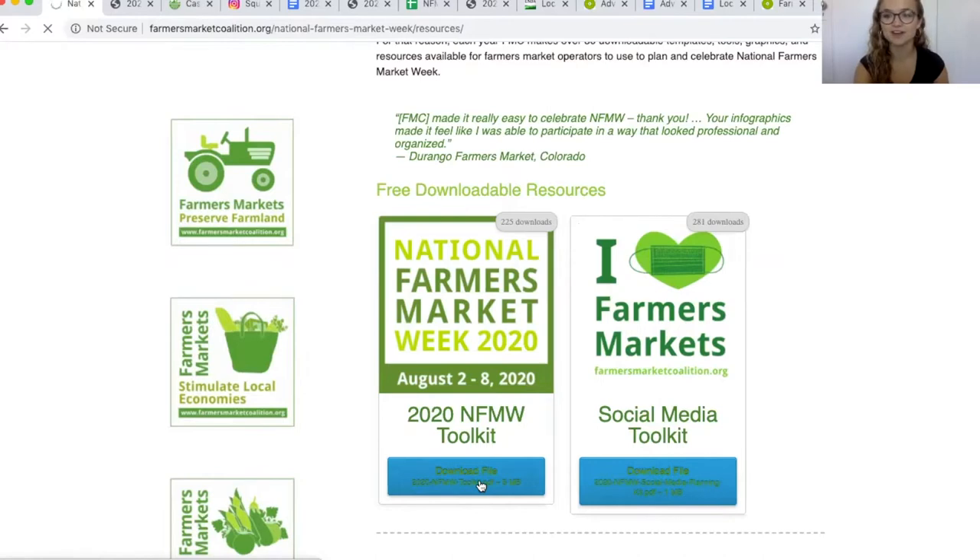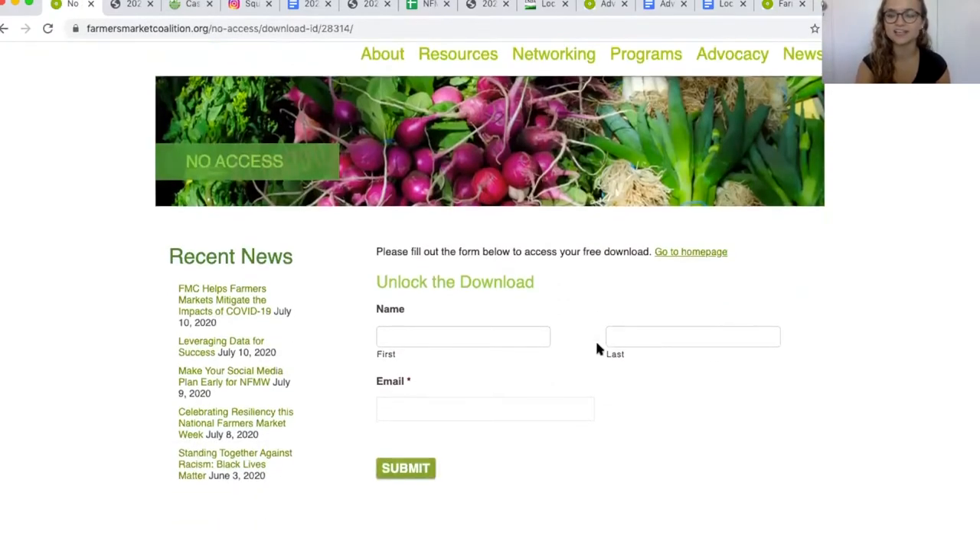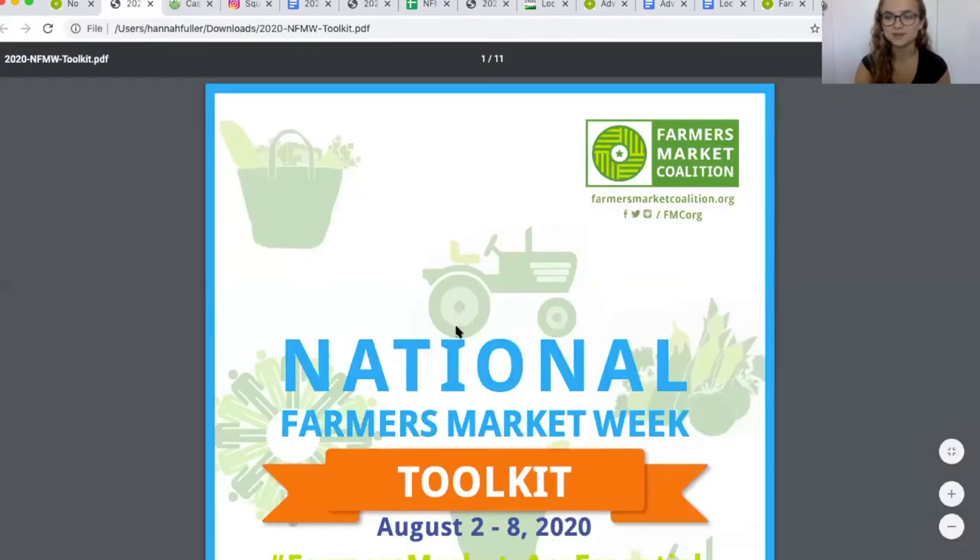Click Download File, enter your first and last name and your email, and click Submit. Once you do that, the download will start and you'll get the PDF of our National Farmers Market Week Toolkit.